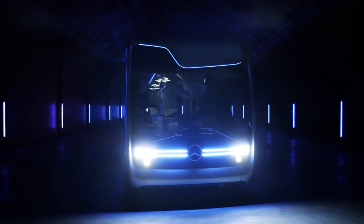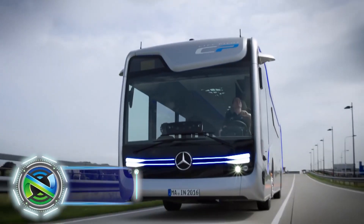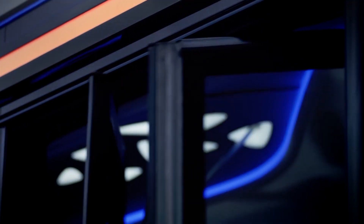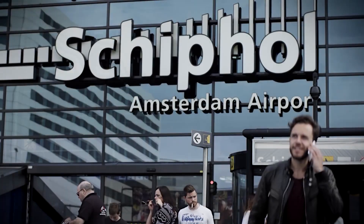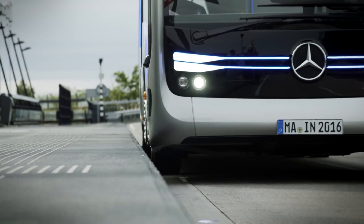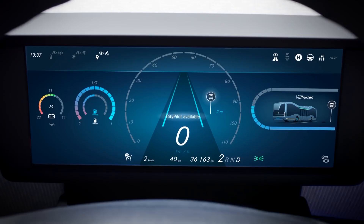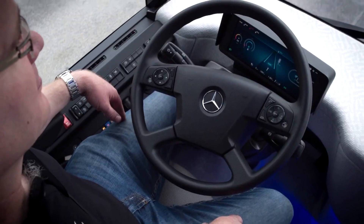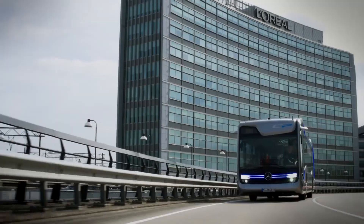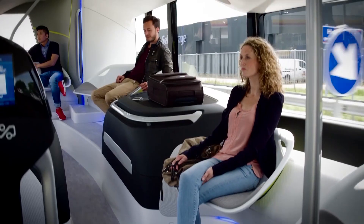The Mercedes-Benz Future Bus was designed as an autonomous electric city bus featuring advanced technologies. One of the highlights was its autonomous driving system called CityPilot, which utilized a combination of cameras, radar, and other sensors to detect and navigate through the bus's surroundings, including traffic, pedestrians, and obstacles. The CityPilot system allowed the bus to stop at bus stops, open and close its doors, and navigate through complex urban environments.